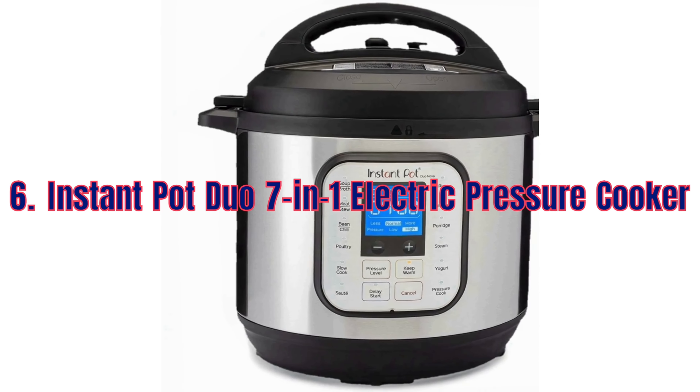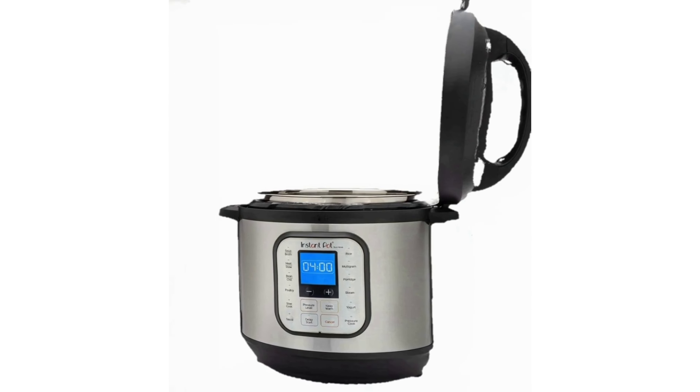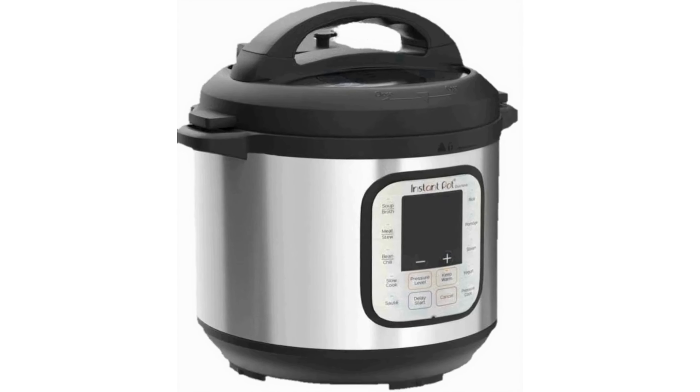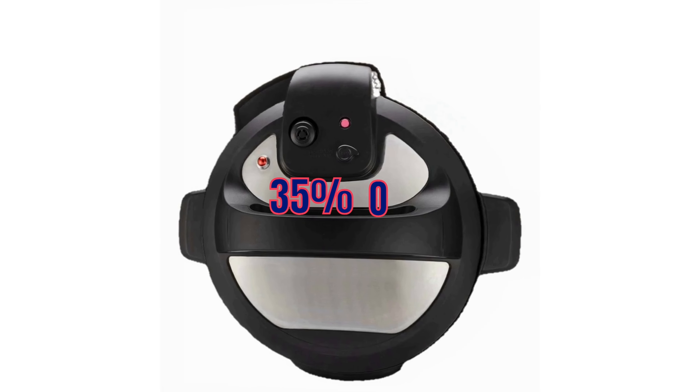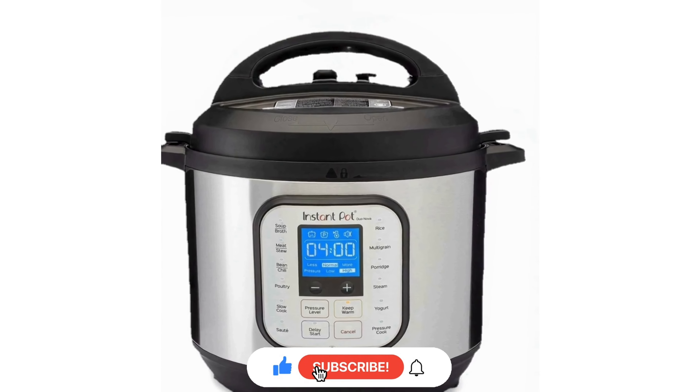Simplify your cooking with the Instant Pot Duo 7-in-1 Electric Pressure Cooker. This versatile kitchen gadget can pressure cook, slow cook, steam, sauté and more. It's 35% off this Prime Day, making it an excellent addition to any kitchen.